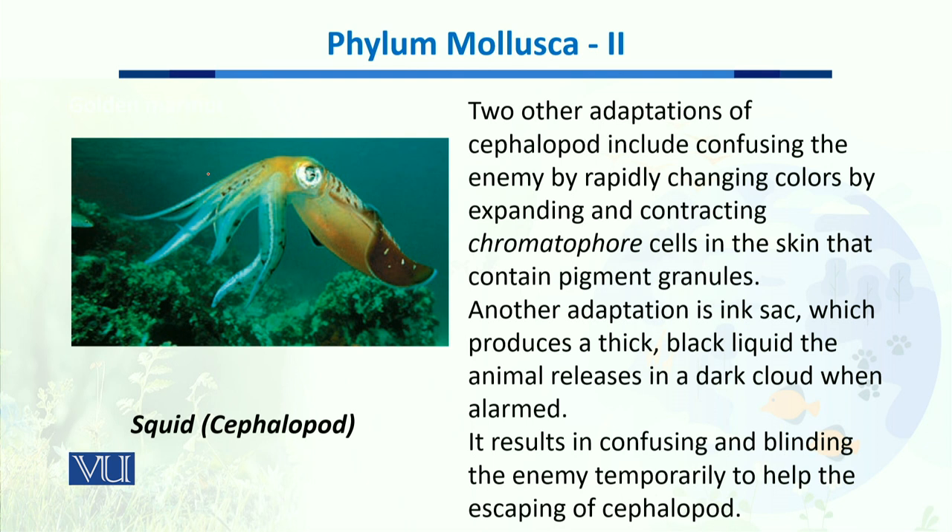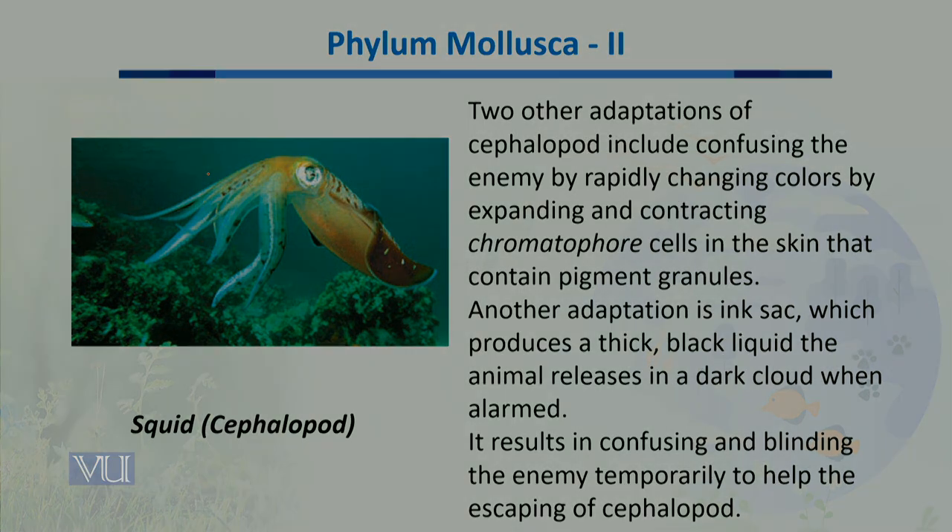Another adaptation is the presence of a sac containing ink. It produces a thick black liquid that is released as a dark cloud whenever the organism feels threatened or alarmed. This confuses and temporarily blinds the enemy, allowing the organism to escape swiftly.